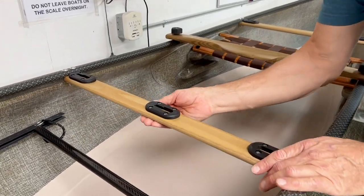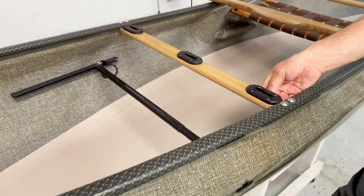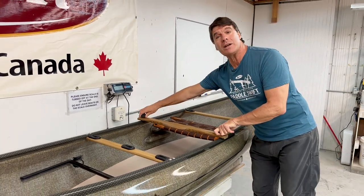On our solo canoes and pack boats we're going to be offering an all sassafras interior — on the thwarts, the handles, and the yoke for 2023.